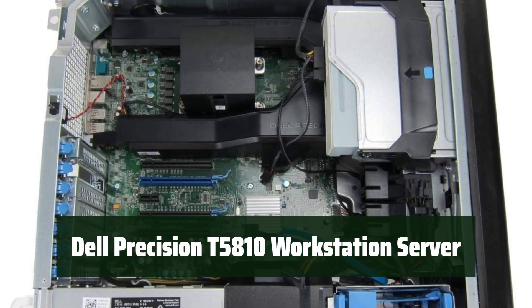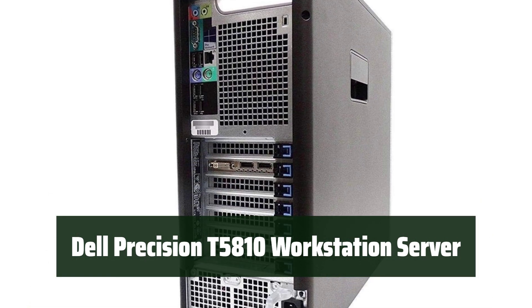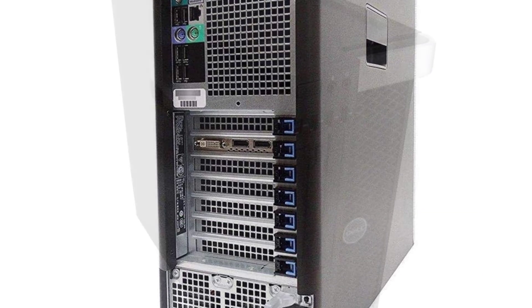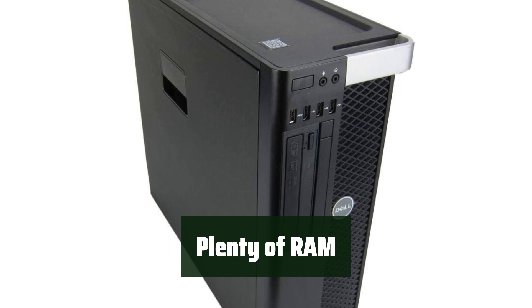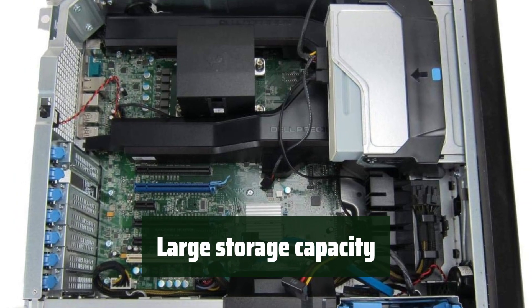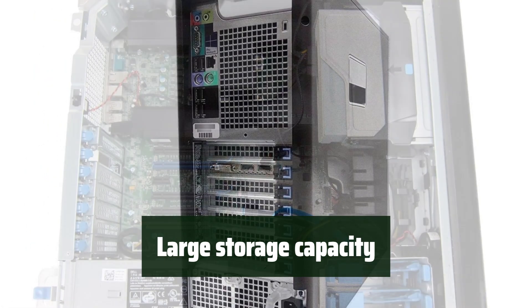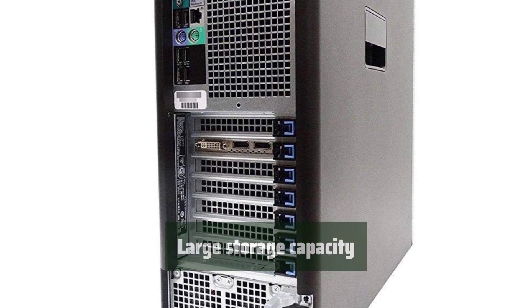Number 4: This server comes with a powerful 3.50GHz E5-1620V3 4-core processor that ensures fast performance for your applications. With 16GB of RAM, this server provides ample memory for smooth and efficient multitasking. Featuring a 256GB SSD for fast booting and a 4TB HDD for ample storage, this server offers plenty of space for your data and applications.